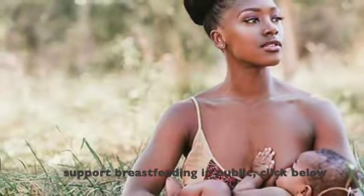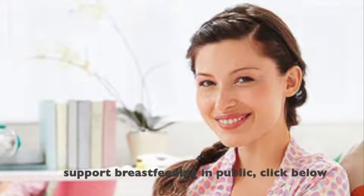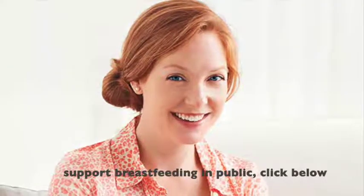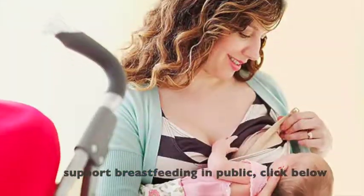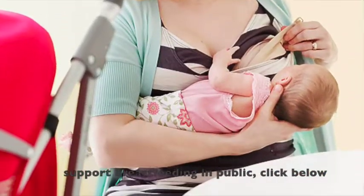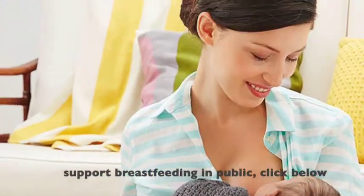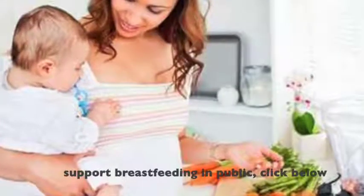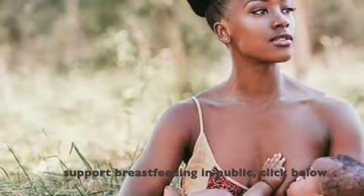How to breastfeed in public? You don't have to stay at home all the time when you are nursing. If you are going to continue nursing outside the house, then you will likely find yourself feeding your baby in public. However, you may feel uncomfortable about it, especially if it is your first time to do it. So here are some tips to help you out.